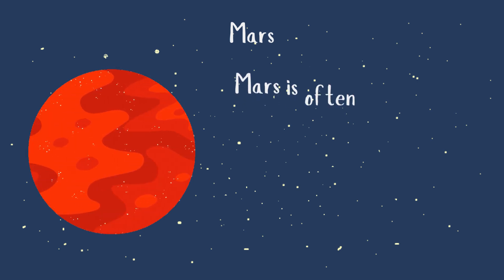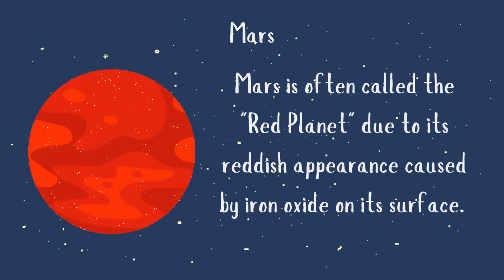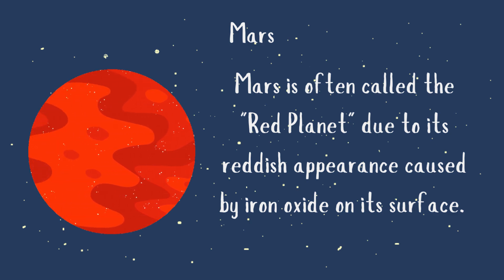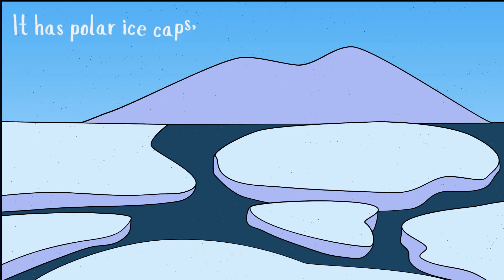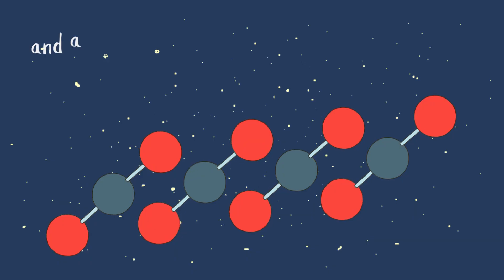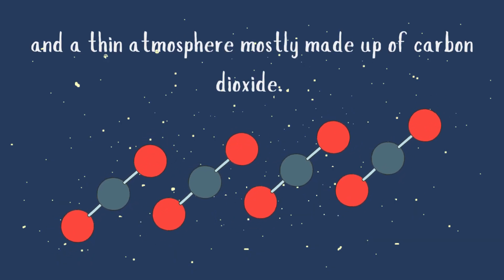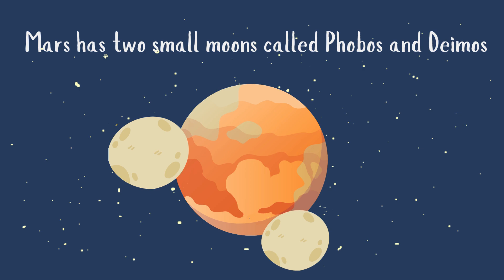Mars is often called the Red Planet, due to its reddish appearance caused by iron oxide on its surface. It has polar ice caps, evidence of ancient water flow, and a thin atmosphere mostly made up of carbon dioxide. Mars has two small moons called Phobos and Deimos.